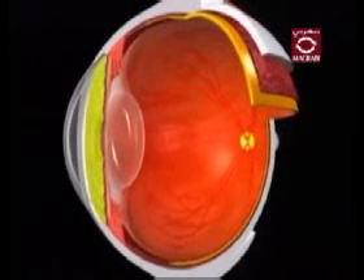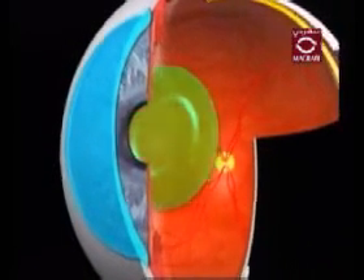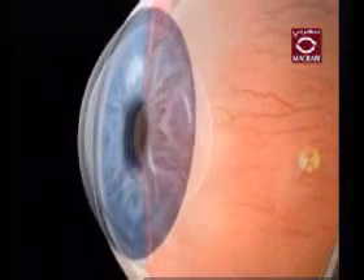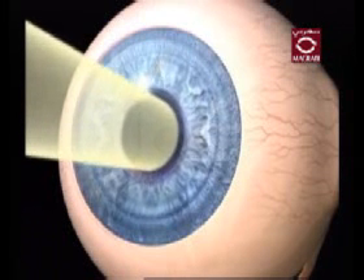The iris is the colored portion of your eye located behind the cornea and in front of the crystalline lens. This structure separates the anterior and posterior chambers of the eye. The function of the iris is to help regulate the amount of light that enters your eye.